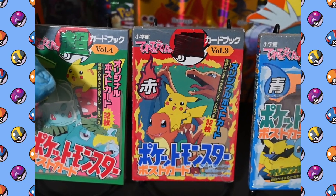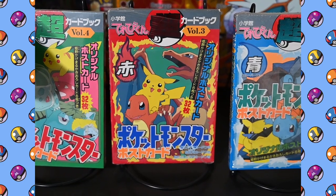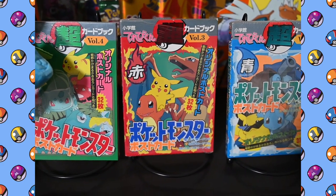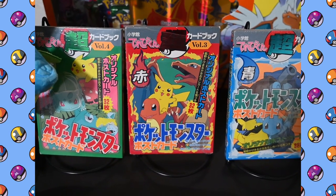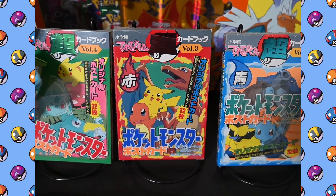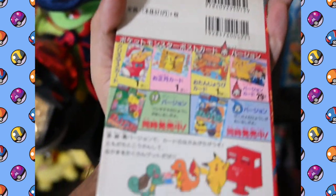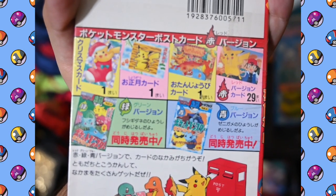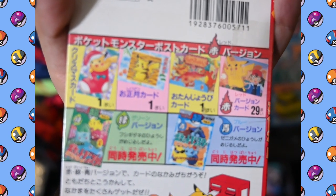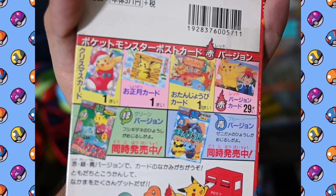Some Japanese products down here. The green, red, and blue ones at the front are what they call postcards from Japan. I picked these up from a hobby shop a couple years ago and they're pretty cool so I decided to pick them up. They're just artwork from the original anime plus a couple of original artworks for different holidays.